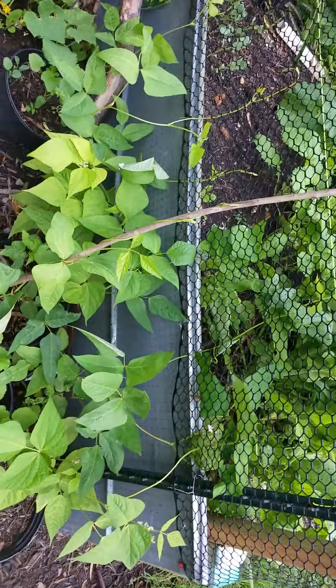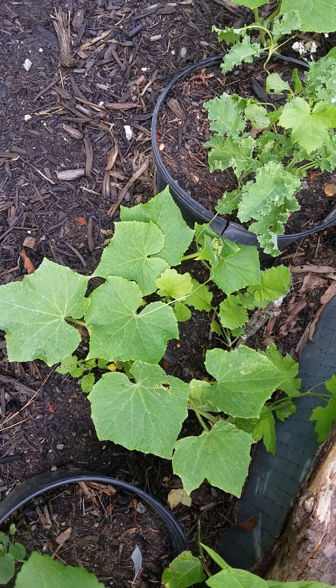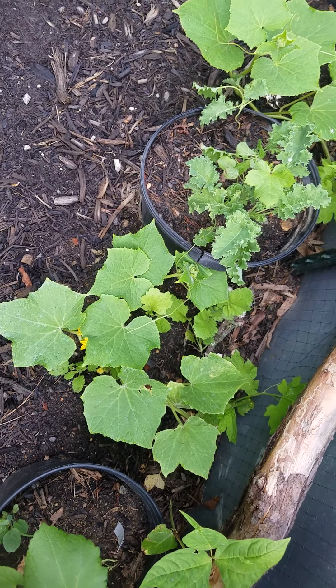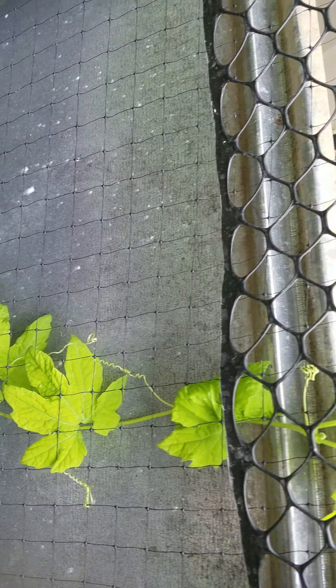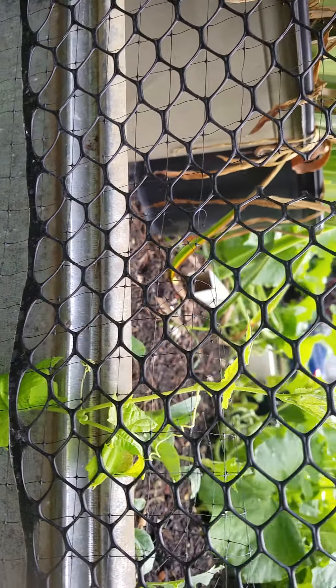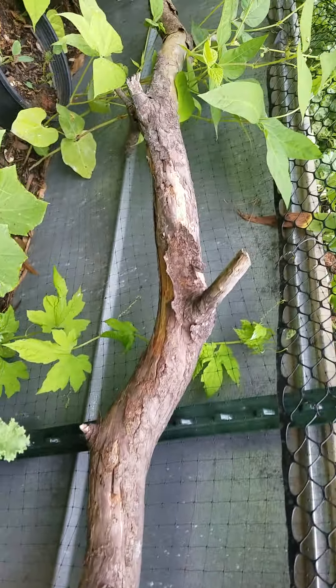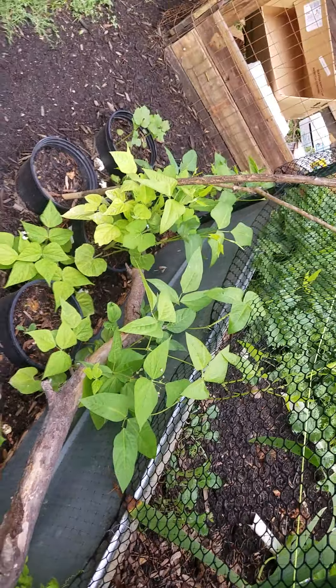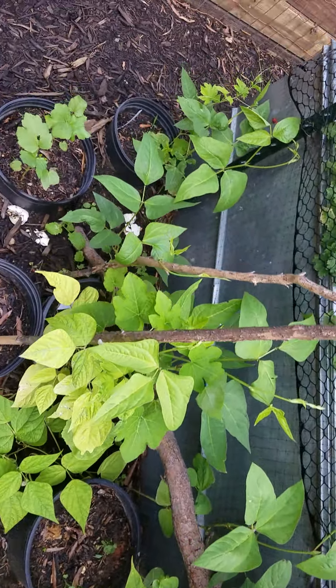Back here my beans are doing pretty good. Got a little bit of okra, some cucumbers, and then these are my sour melon plants coming up. Never grown those or eaten those, so it'll be interesting to see what that's like.